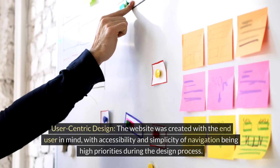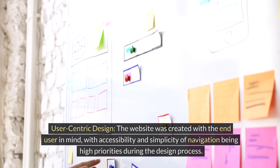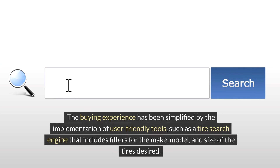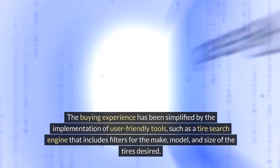User-centric design: the website was created with the end user in mind, with accessibility and simplicity of navigation being high priorities during the design process. The buying experience was simplified through the implementation of user-friendly tools, such as a tire search engine that includes filters for the make, model, and size of the tires desired.